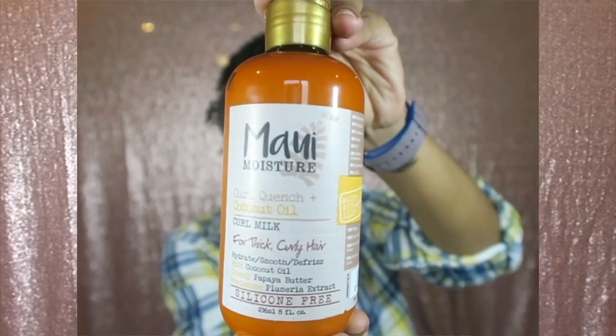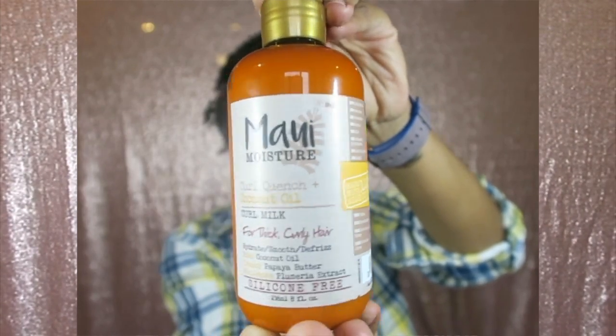The last product from the Maui Moisture collection is their curl milk. I've only had these products about a week and a half, and so far I've only used the curl milk by putting a little bit on my hands on damp hair and running it through to add some moisture. I'm not really familiar with curl milk and how it should be used on a daily basis, so if you use curl milk and have a better way for me to utilize it, please comment down below.